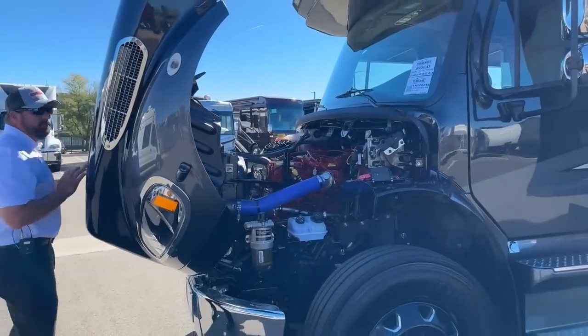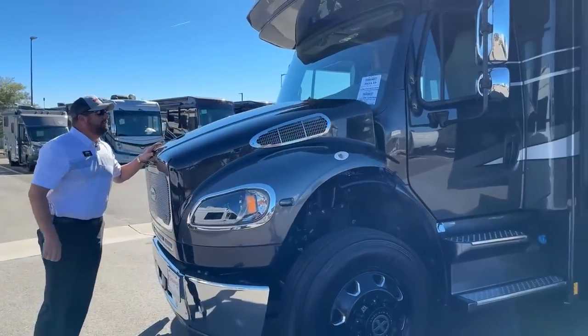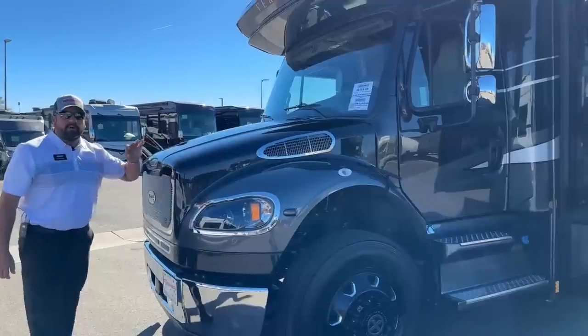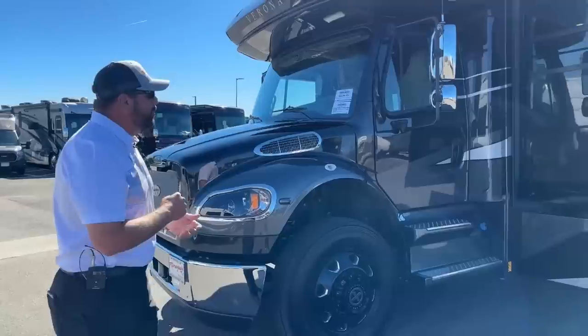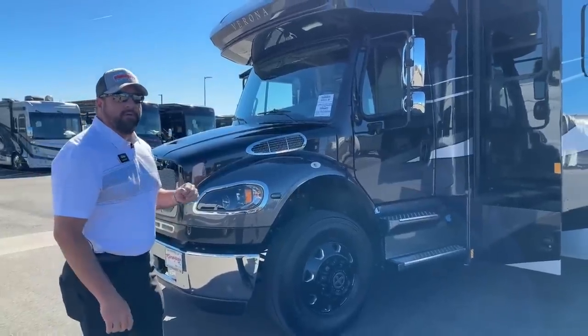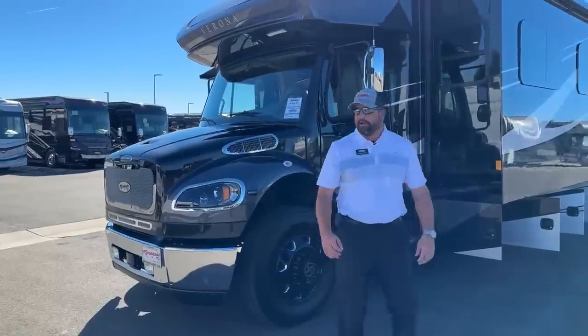This being a Verona, over several years they are all built on the M2-106 Freightliner chassis. You've got an 8.9-liter, 1,150 pound-foot of torque engine. You can tow up to 20,000 pounds with this coach.